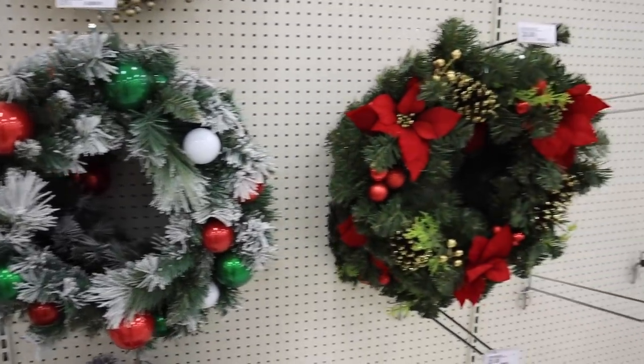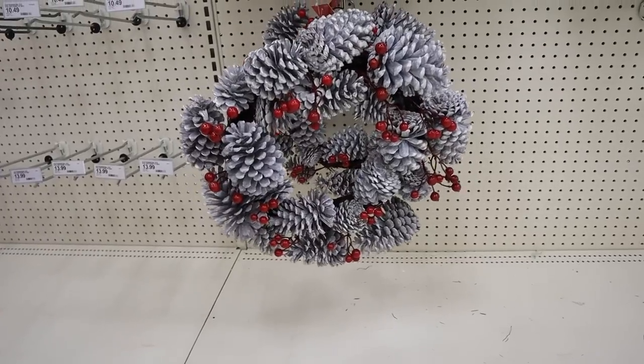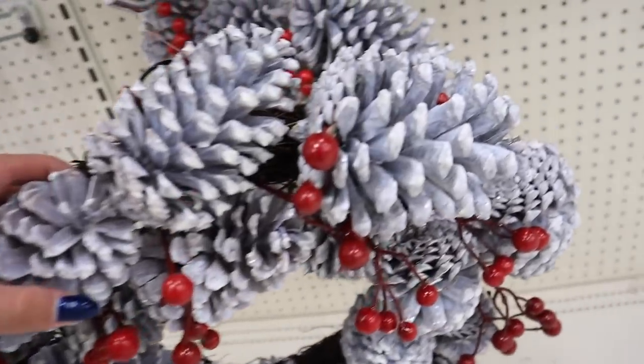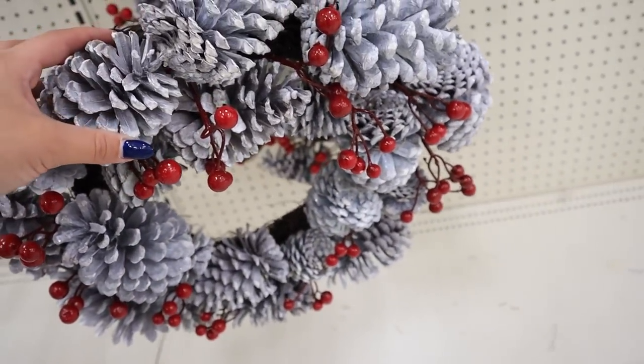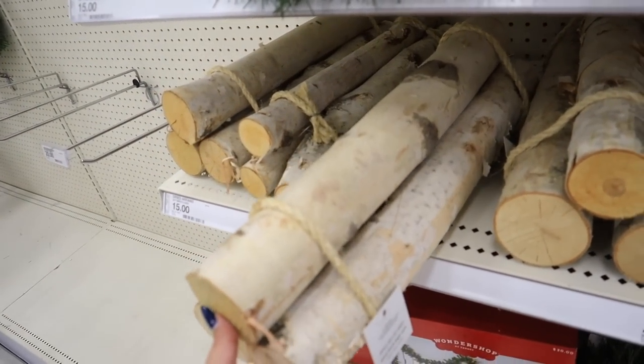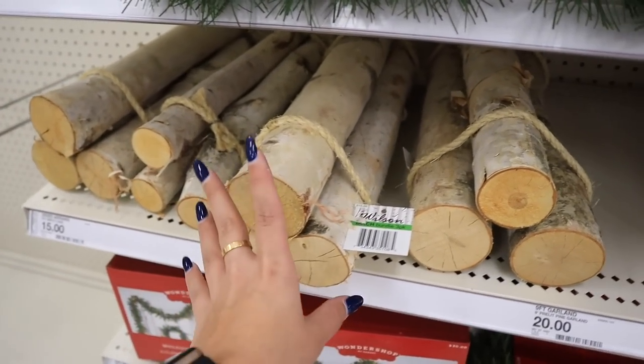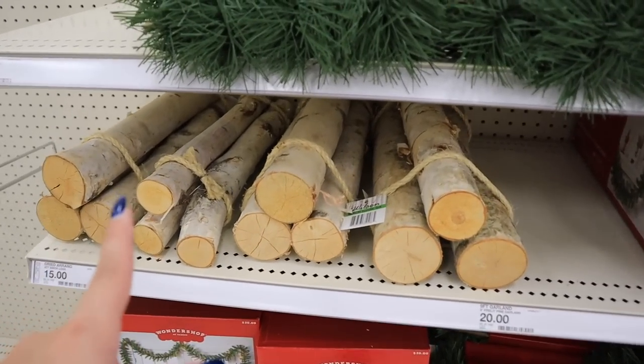I wanted to quickly pop back to the Wonder Shop section — this will be its own separate video, but I wanted to show a couple of items I didn't show in last week's video. There's a new wreath I want to show you: a flocked pine cone with berries wreath — super pretty, all white with red, a little bit glittery, and unlit but you could add lights. This is twenty dollars. I also want to quickly show you these little birch log sets — these would look so pretty in any log holder and you can use them year-round, especially for rustic decor. These are fifteen dollars.